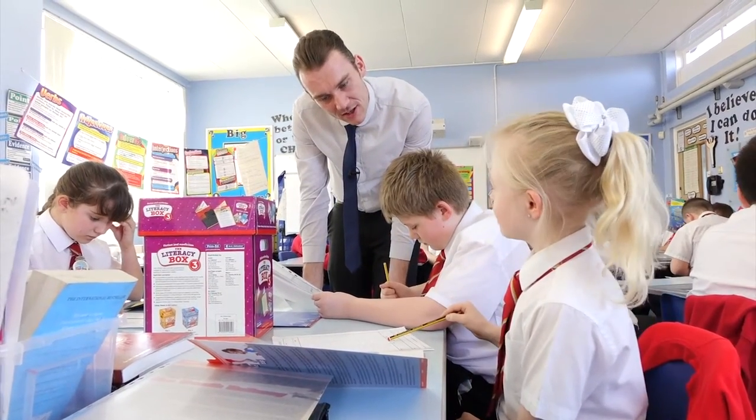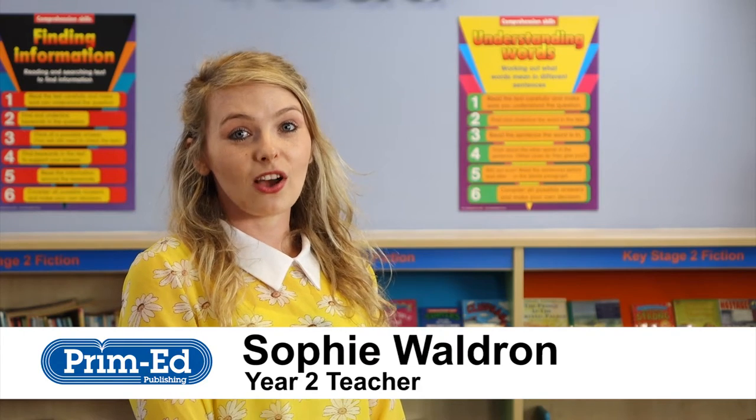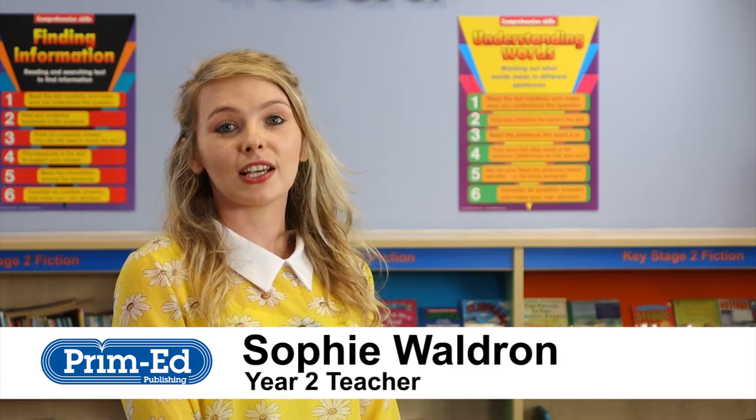They look forward to completing each card and checking if they have been successful themselves. The Literacy Box offers a range of reading texts, representing fiction, non-fiction, and poetry.